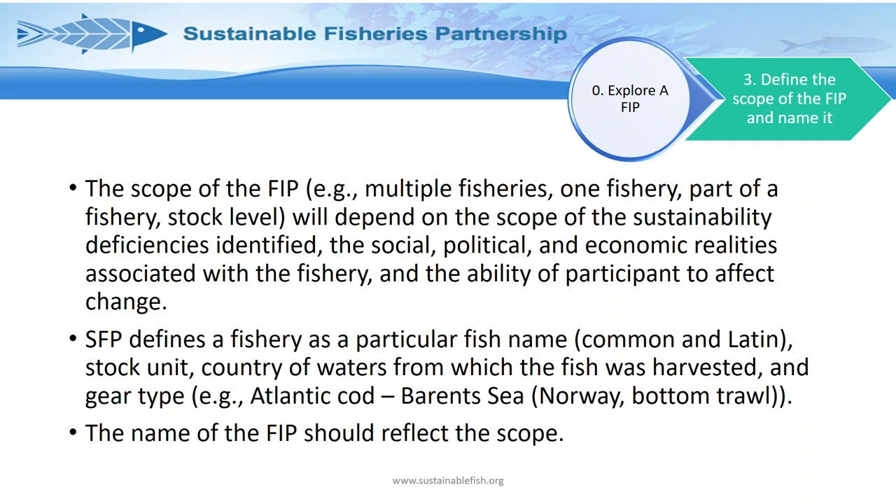Step Three is defining the scope of the FIP and naming it. The name of the FIP should reflect the scope — are you looking at multiple fisheries, just one fishery, or part of a fishery? It may depend on the scale of the challenge. You can look at tools like FishSource to get an idea of where the challenges lie. A definition of a fishery would be, for example: Atlantic Cod, Barents Sea, Norway, bottom trawl — that level of detail helps everyone know what we're all talking about.